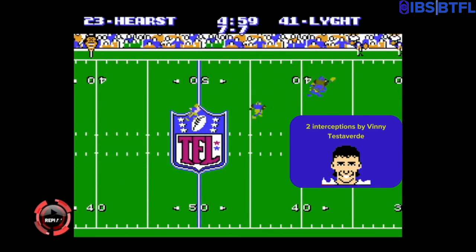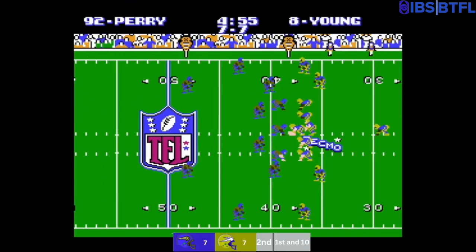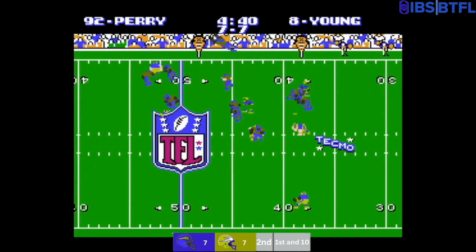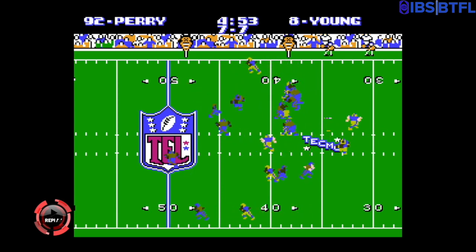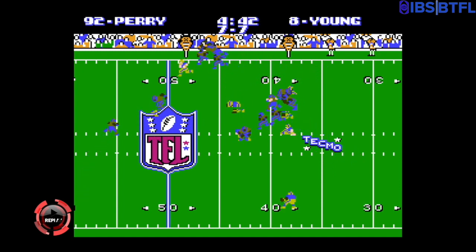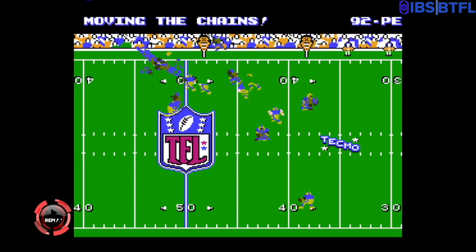The ball is at around the 38-39 yard line of Louisville. Steve Young will run to the right — quarterback sweep — as he makes it inside Buffalo Stampede territory, great downfield blocking right there. Just making good on your opportunities; that's the most important thing you can do.